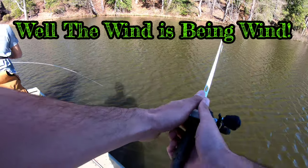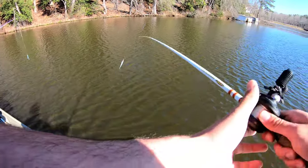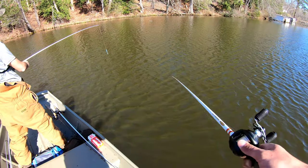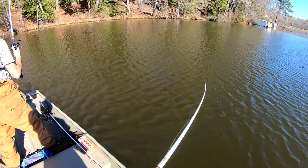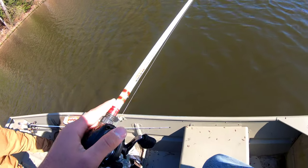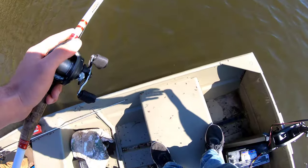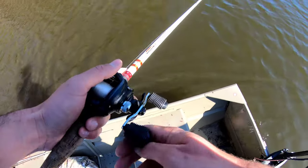Got one? Yep. He spit it — I had one, y'all, but he spit it though. But if I had a chatterbait, I bet he wouldn't have gotten off of it.